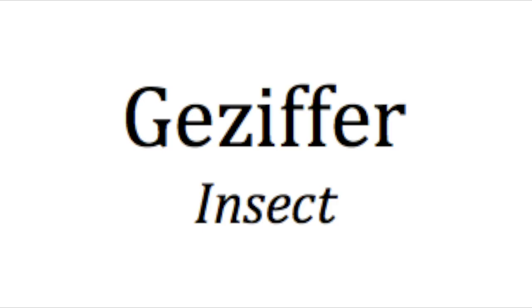So let's start with the word for insect on its own. This is both the singular and the plural form for insect or insects, and it's gitsipha. Gitsipha. Gitsipha.